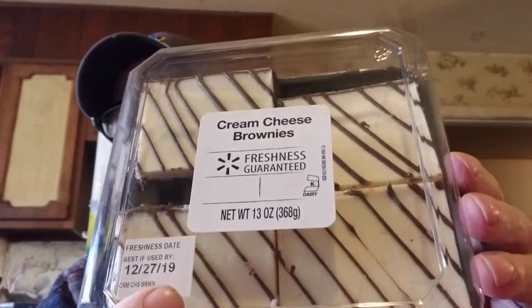We couldn't pass these up. They had a table full of desserts that looked so good. I saw something similar on a review I was watching last night — a cheesecake brownie thing — and these reminded me of that. These are cream cheese brownies. There are four of them for $3.98 but they're pretty thick, so half of one would probably be plenty for a serving. We'll get more servings than one out of those.